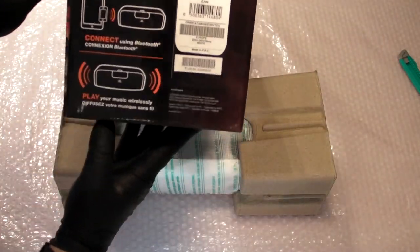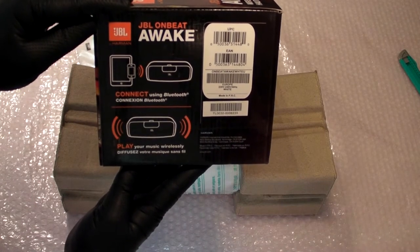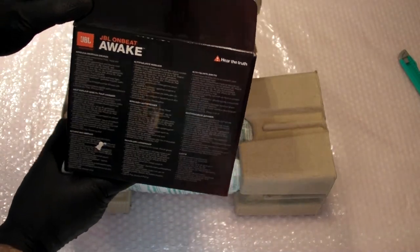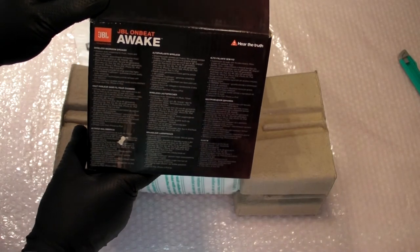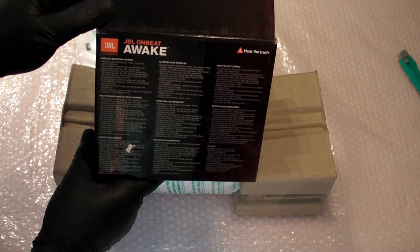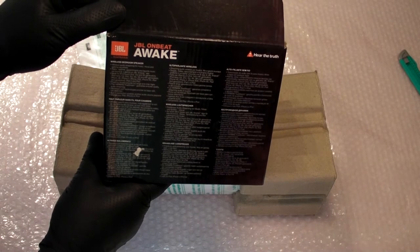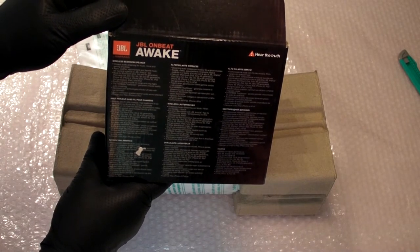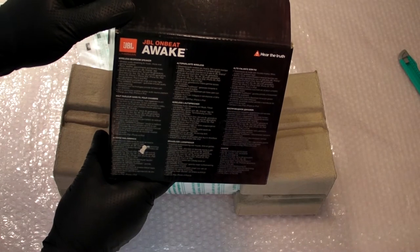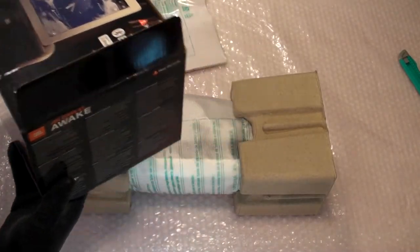On the side it says wireless audio streaming for music, movie, and gaming anywhere. Alarm, weather, appointments, and favorite music are found at a glance on the JBL AmpUp app. Made for iPod Touch second, third, and fourth generation; iPod Nano first through sixth generation; iPhone 4S, iPhone 4, iPhone 3GS, iPhone 3G; iPad third generation, iPad 2, and iPad. So chances of this thing being compatible with my iPad are pretty high.